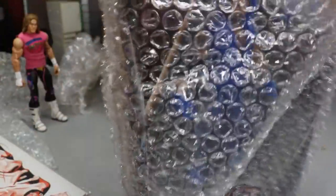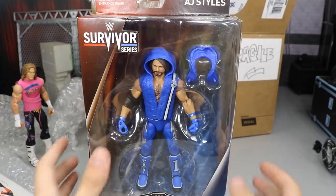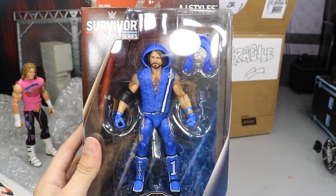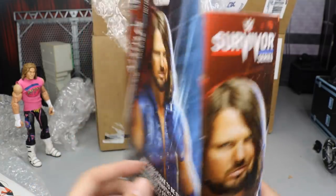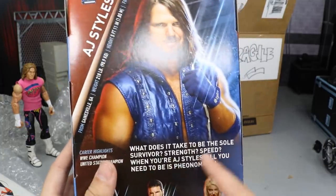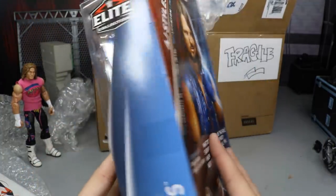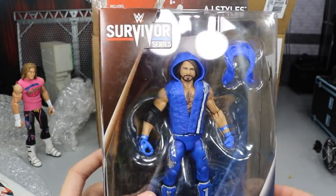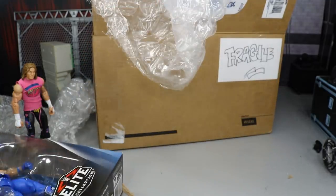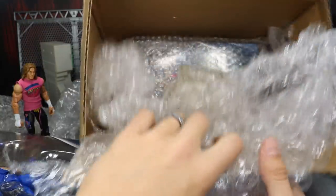Oh my God, Rod, you didn't. What did you do, Rod? Look what Rod did — Rod sent us the Survivor Series Elite AJ Styles! This was on my Christmas wish list and now I have it. How freaking nice is that? Thank you so much, Rod. Custom Dolph Ziggler, Survivor Series AJ Styles — this is epic sauce. We got AJ on the back, some little info here, and the other figures in the series. Should we crack him out of the packaging? We got to add knee pads to him, I know that for a fact.